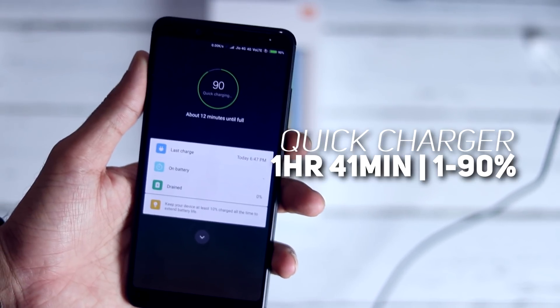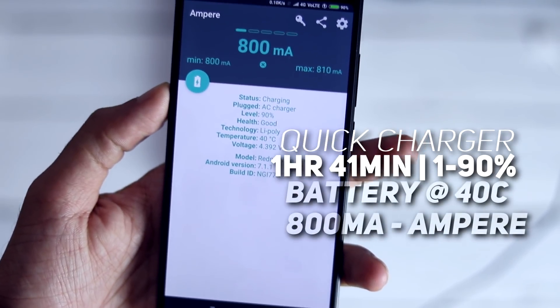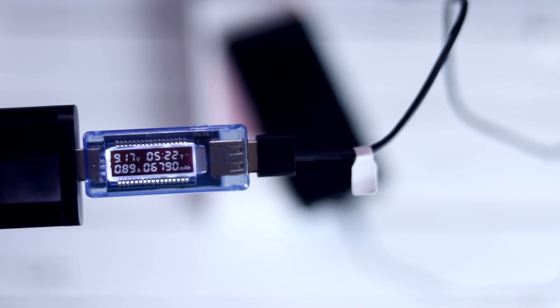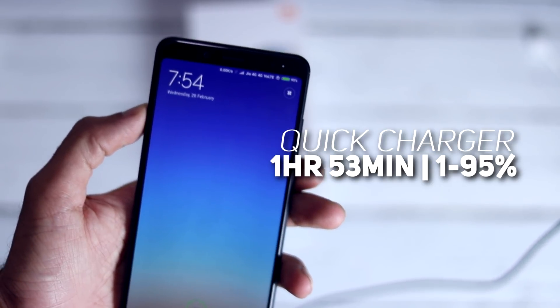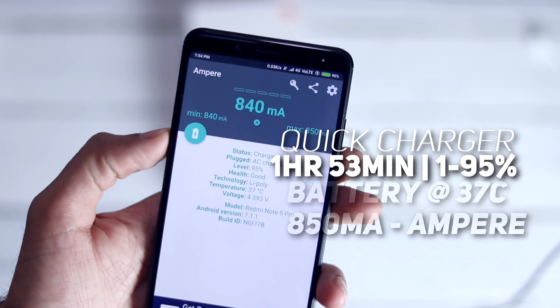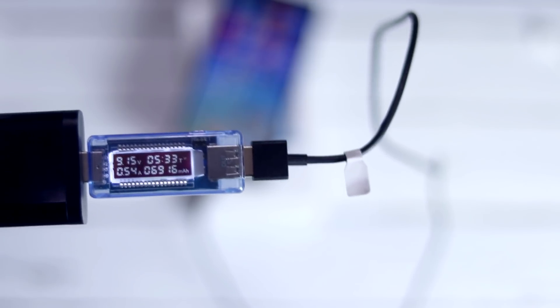After 1 hour 41 minutes the phone hit 90%, with the same ampere reading. Battery temperature is now 40°C and it is drawing a lesser current of 0.86A from the charging adapter. After 1 hour 53 minutes the phone is at 95%, ampere reading is 850mA, battery temperature is 37°C, and it is drawing even less current at 0.54A.